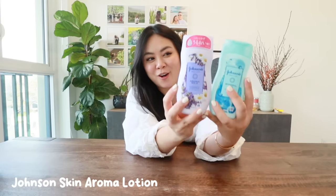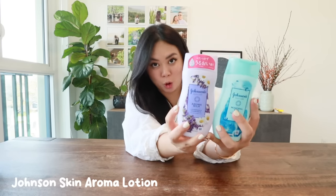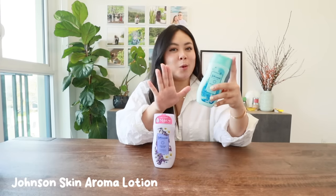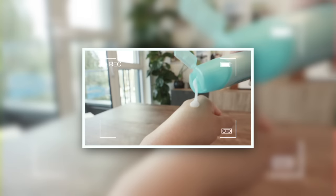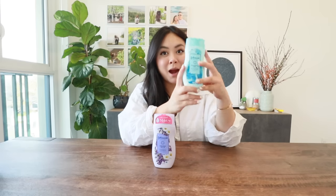Next up we got body care. The first thing I want to share are these Johnson skin lotions — they smell so good. I'm not a big fan of strong perfume, so I love scented lotions because they give a more subtle smell while hydrating your skin. My favorite is definitely the mineral gel — it dries really fast, feels really nice, and the scent lasts all day.